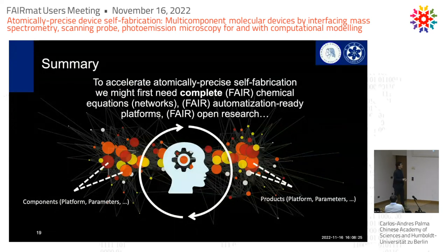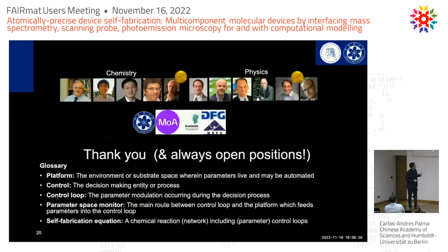Otherwise these technologies will not emerge. With that, I would like to thank the many chemistry and physics collaborators throughout the years, the funders — there are always open positions — and you for your attention.